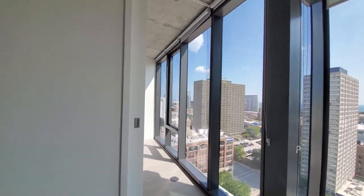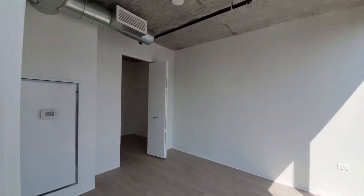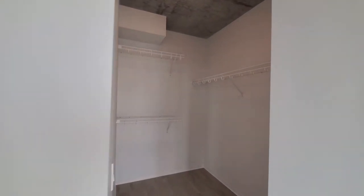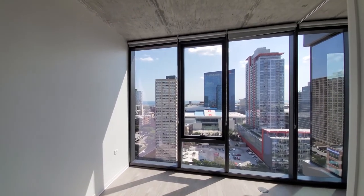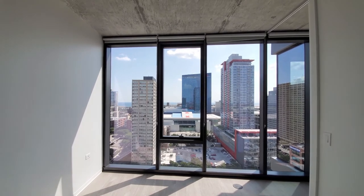A sliding pocket door opens to the bedroom, where you have a walk-in closet with double-hanging and single-hanging sections, and floor-to-ceiling windows looking out toward the sunrise.